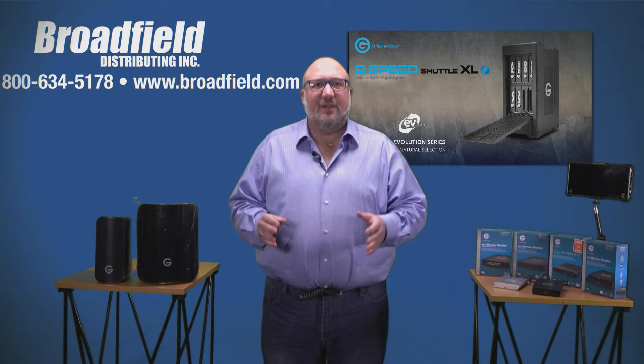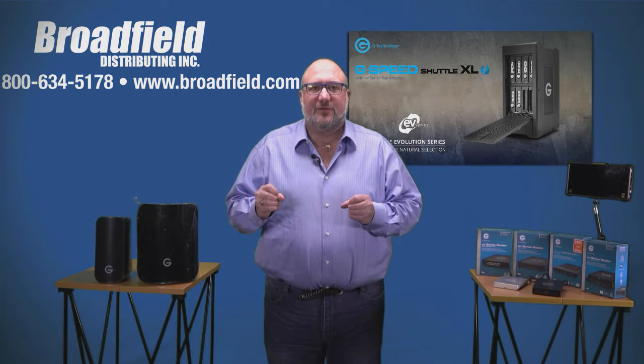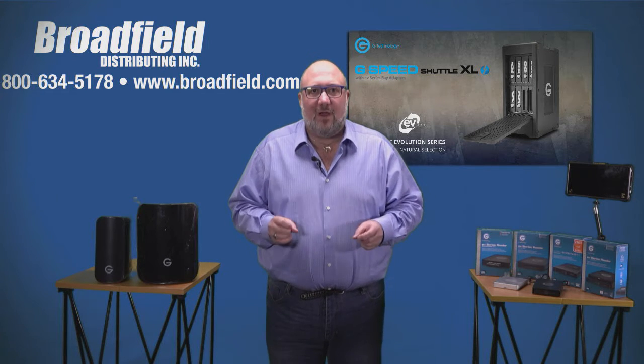Definitely give your sales team a call — call for Dan, call for Rich, call for Angel, call for John. They've got the deals and we've got quantities in stock.